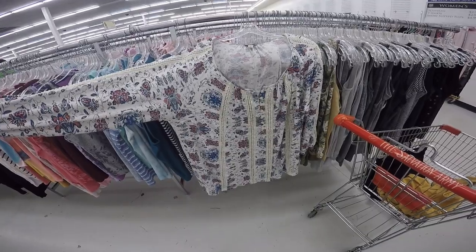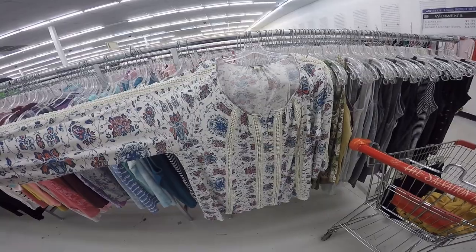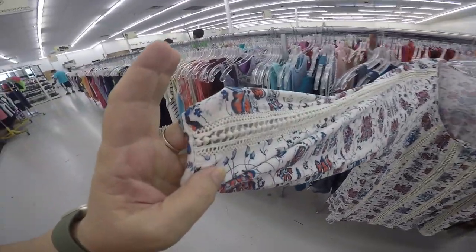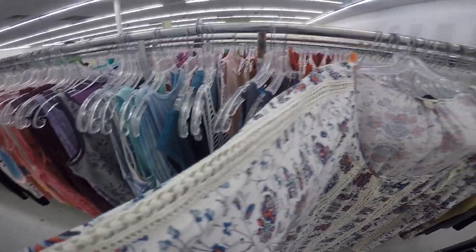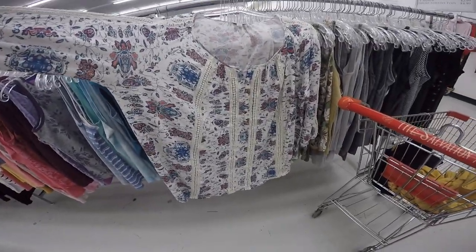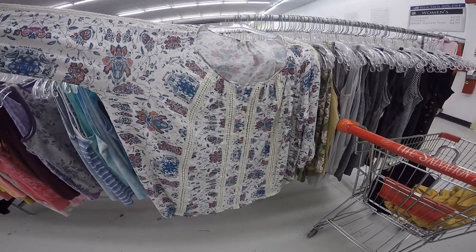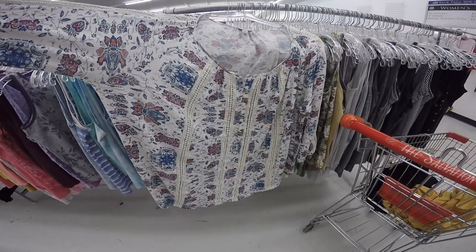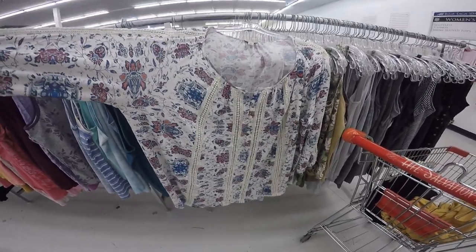Now I'm over in the ladies section looking at this — it's actually a Lucky Brand shirt, which is a pretty good buy for only $2 because everything is on sale. All clothing is on sale for $2 today. It's got some really nice trim. It looks a little big, so it might be a little too big, although I might be able to take it in. If not, even for $2, I can cut it up and use the lace and the fabric.